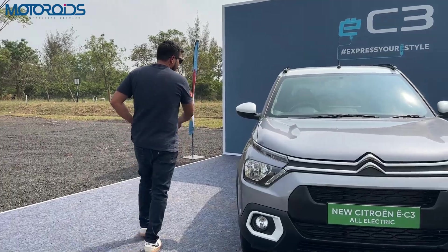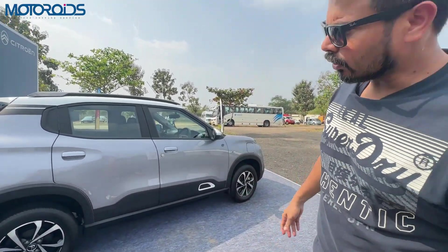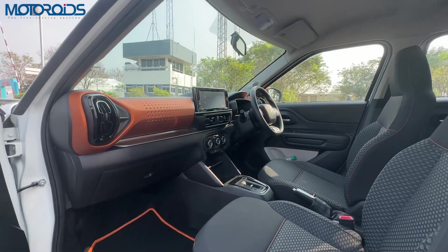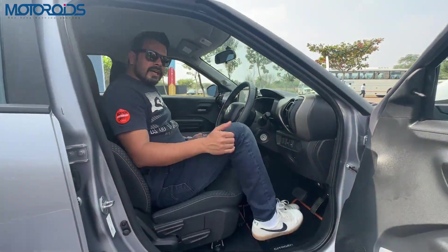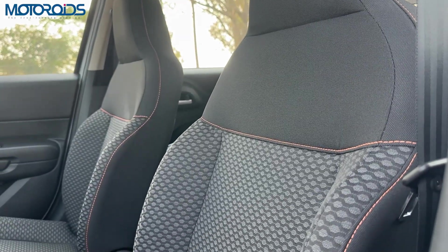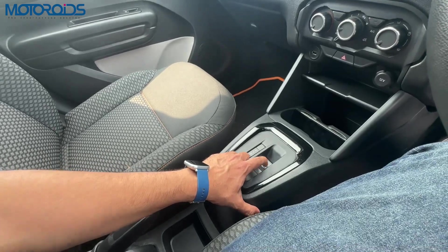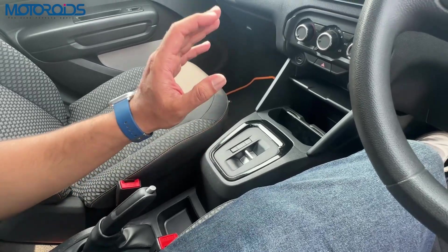You get this cute little key with remote unlock, but no keyless entry. The interior is as we saw with the C3. Entry is just about right for a hatchback — not too low, not too high. The seats are plush and comfortable. The only big change inside the cabin is a toggle button to select reverse, neutral, or drive, or to choose eco mode to extend your range.